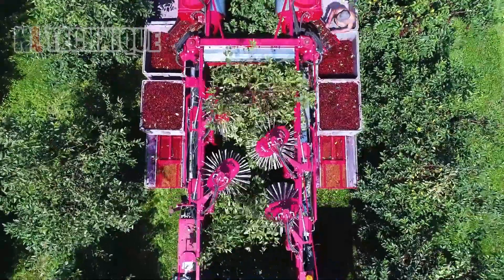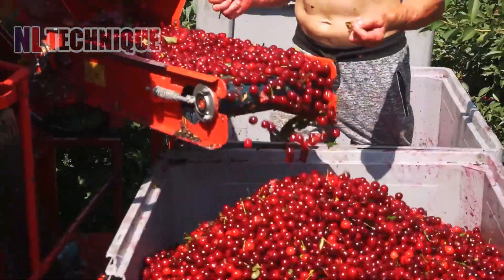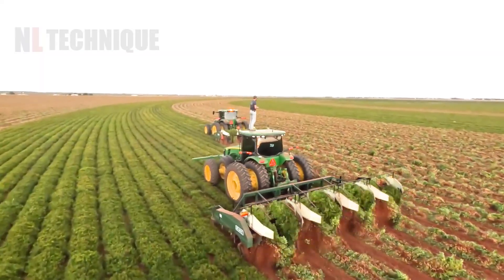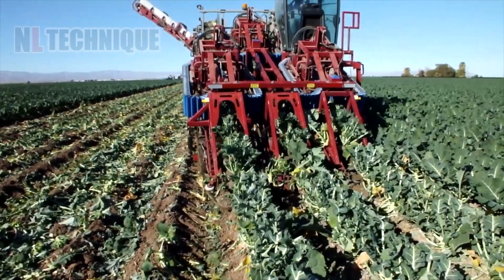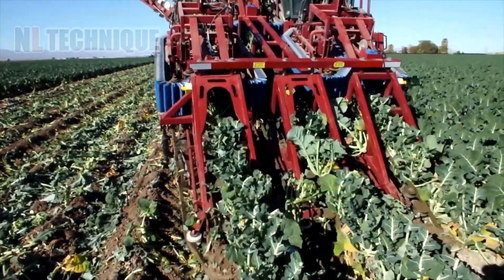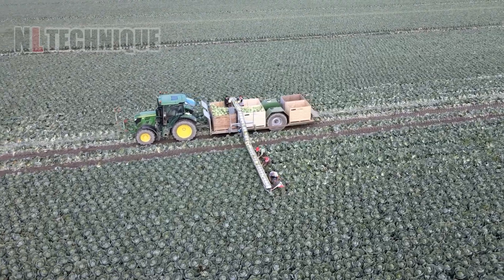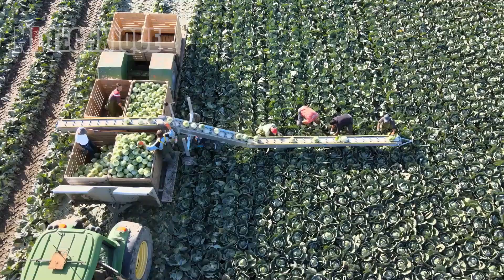Interested in how cutting-edge technology has revolutionized farming around the world? Join us today as we explore the evolution of advanced agricultural machinery, featuring truly astonishing innovations. Brace yourself, cause 3, 2, 1, action!